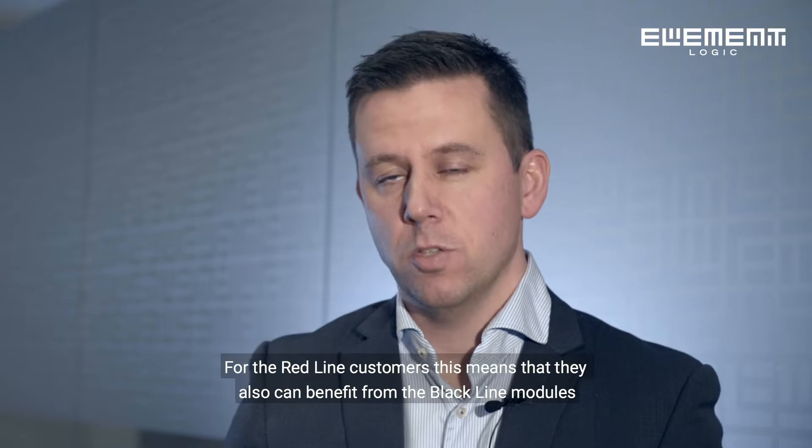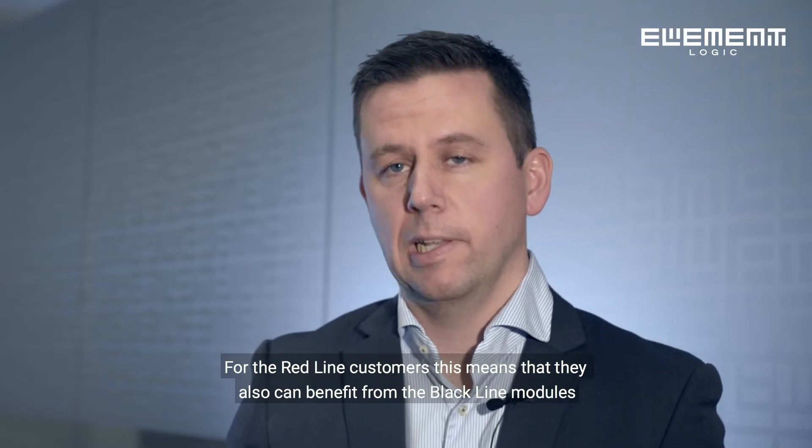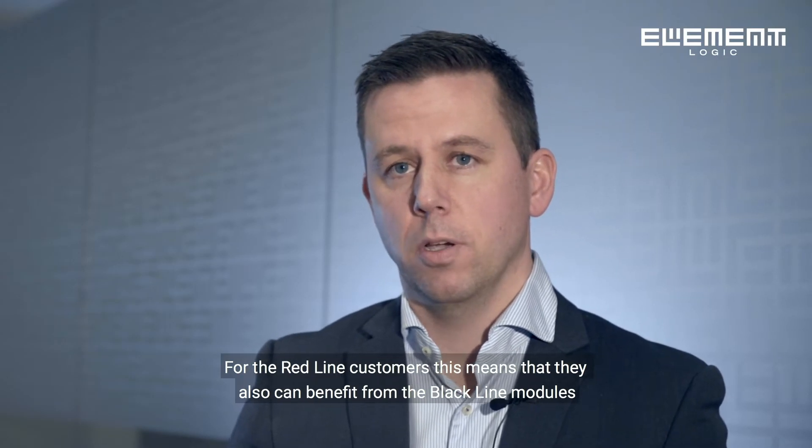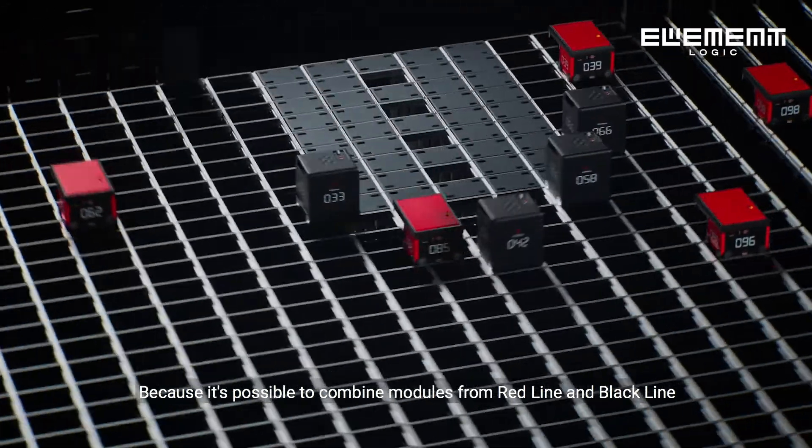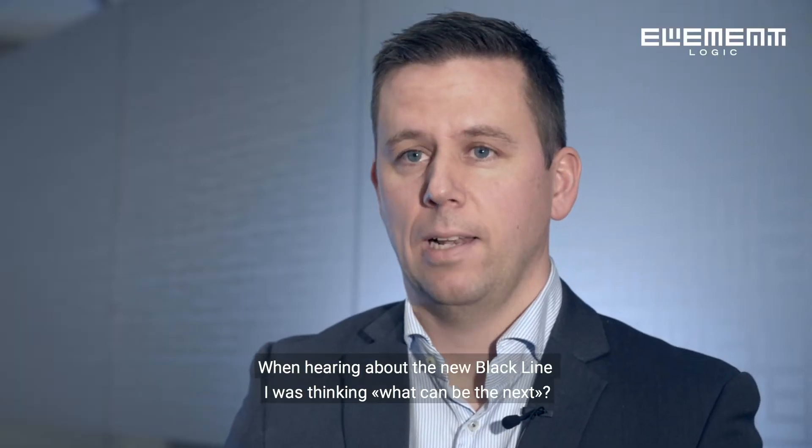For the Redline customers, this means that they also can benefit from the development of the Blackline modules, because it's possible to combine modules from Redline and Blackline.